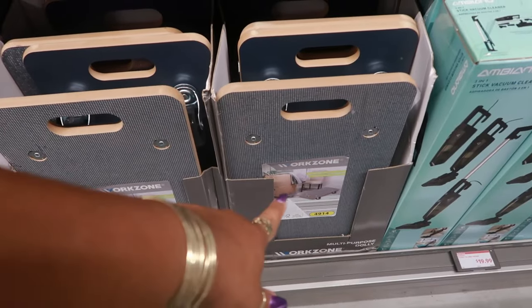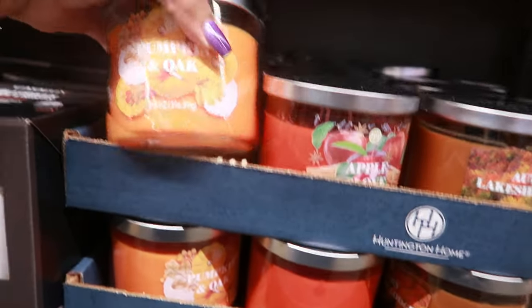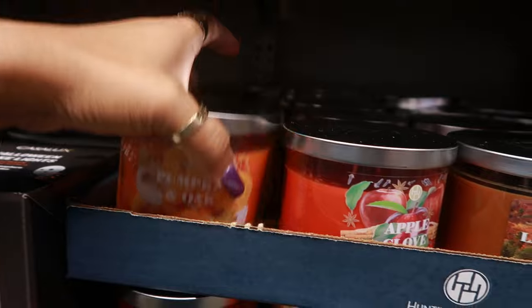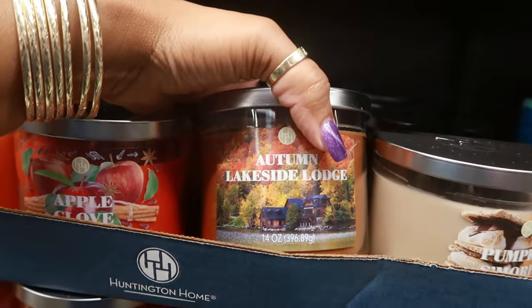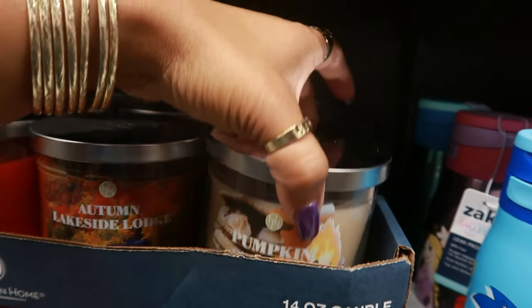$15 for the multi-purpose dollies. And then of course we have some more candles this week — $4.49 for the pumpkin and oak. There's apple clove, autumn lakeside lodge, and pumpkin s'mores. And these are 14 ounces.